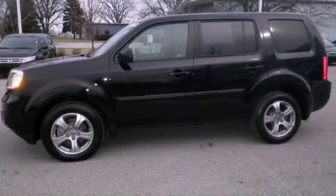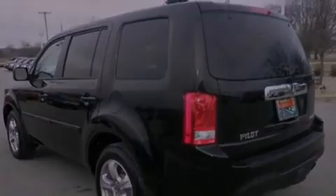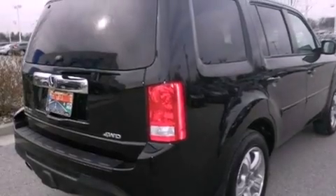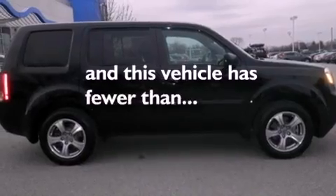Features include a sunroof, heated seats, a navigation system, traction control and stability control systems, Bluetooth cell phone integration, a parking camera, front fog lights, an anti-lock braking system, air conditioning with automatic climate control, and this vehicle has less than 24,000 miles.